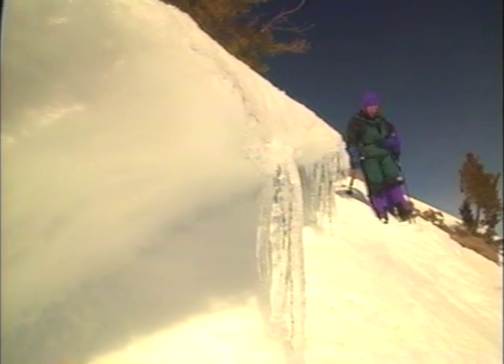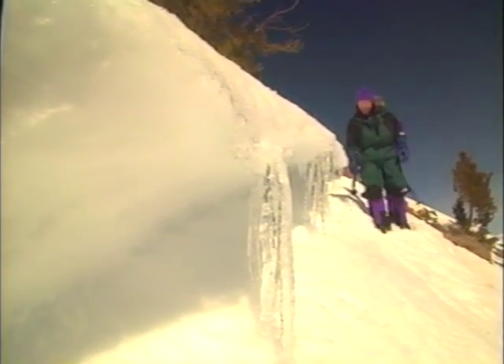These avalanches are so powerful and the acceleration's so quick, it's pretty hopeless. I was lucky — I ended up buried to the waist. Even then I needed help digging myself out.